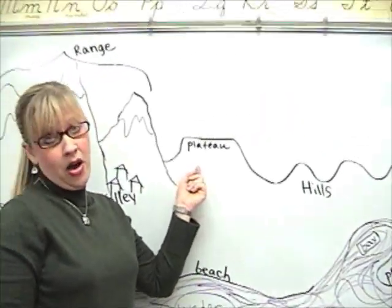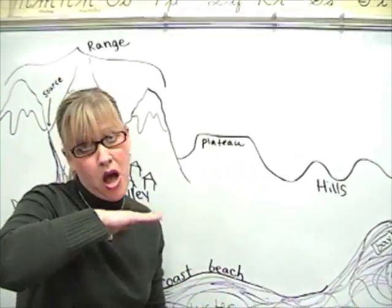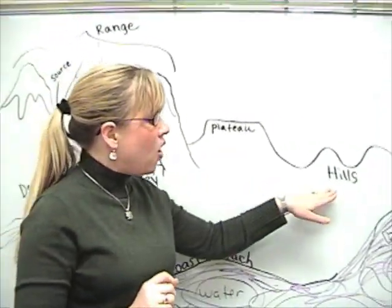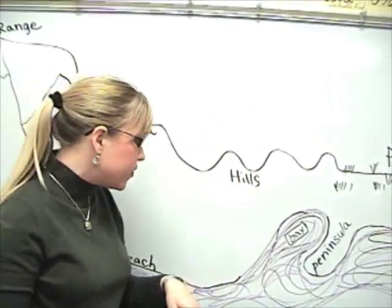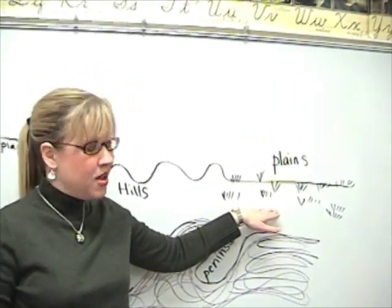A plateau is like a hill with the top chopped off — it's high, flat land. Then we have hills, which are rolling hills. They're not really high. And you guys know plains, which is low, flat land.